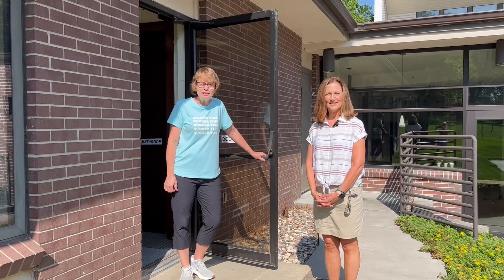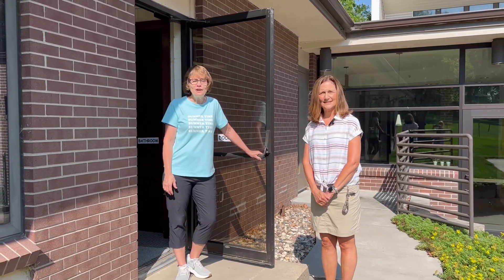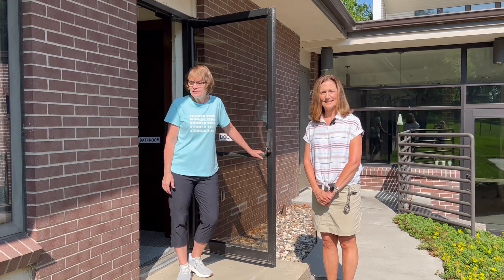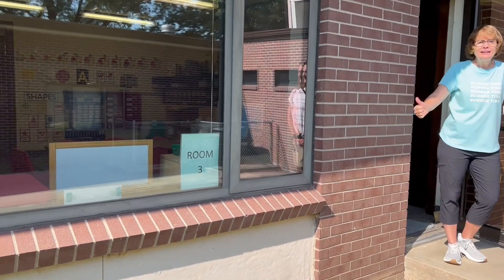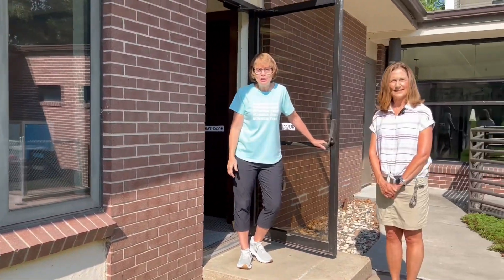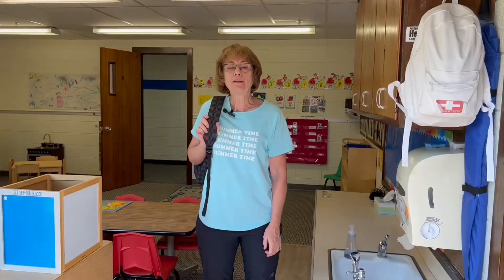Welcome to Maplewood Preschool. I'm Miss Rose. And I'm Miss Jan. We're very excited for you to start next week. We're in room number three. So now we're going to come on in the room and we're going to show you all around. This is room three.